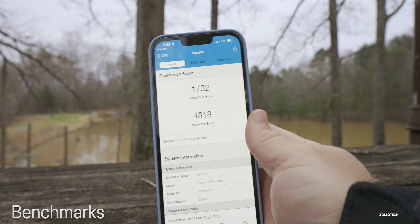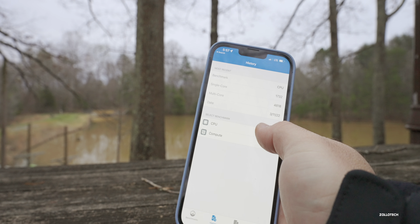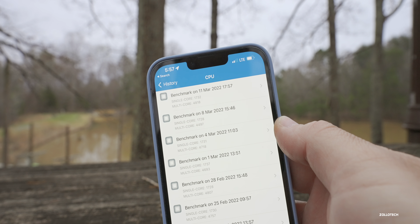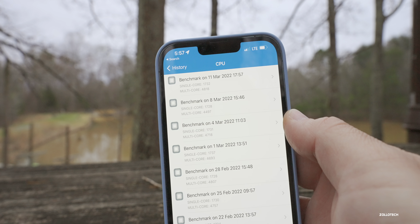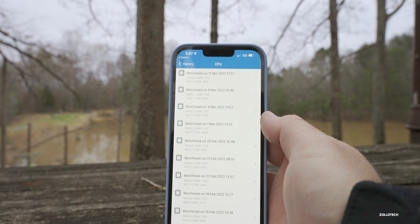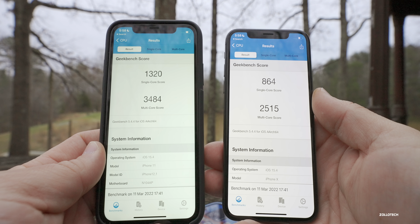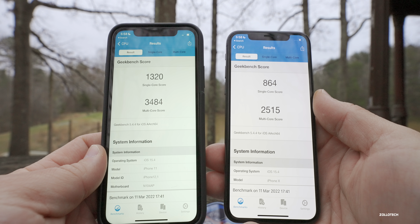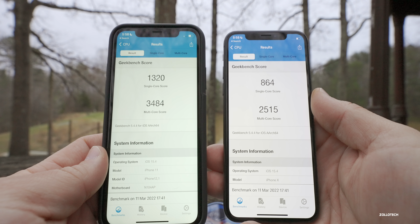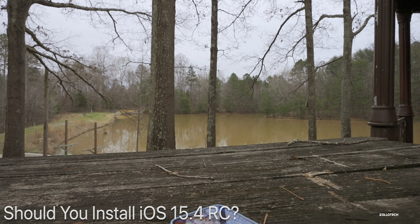I ran benchmarks again on all devices. On the iPhone 13 Pro Max: 1732 single-core and 4818 multi-core. Looking at the history, multi-core is much better than any previous run by about 100 points, and single-core is around the same. On the iPhone 11: 1320 single-core and 3484 multi-core. On the iPhone 10: 864 single-core and 2515 multi-core. Performance is as expected or better than expected.